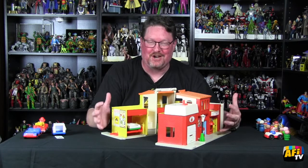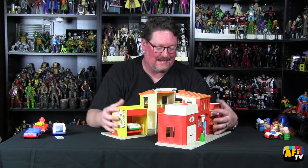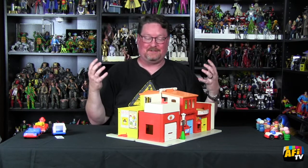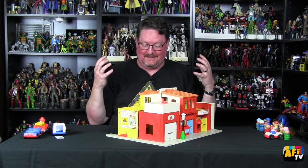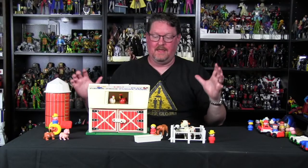And even as a small child, it fascinated me. Just seeing these things again just brings all that back. It's endlessly interesting to me — the fact that they just built this world. And we're going to get to some more world right now. This is an iconic set — it's the Fisher-Price Play Family Farm.